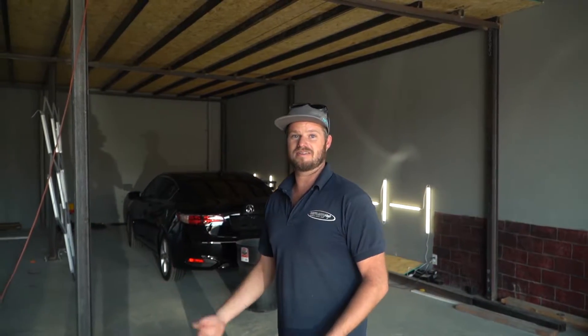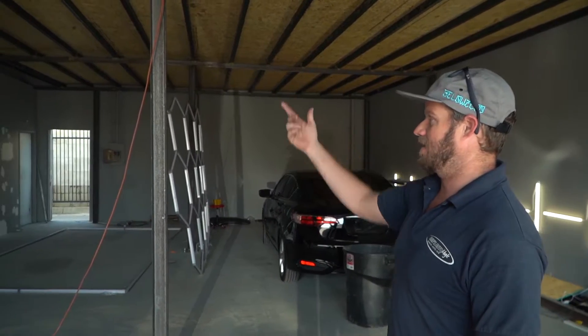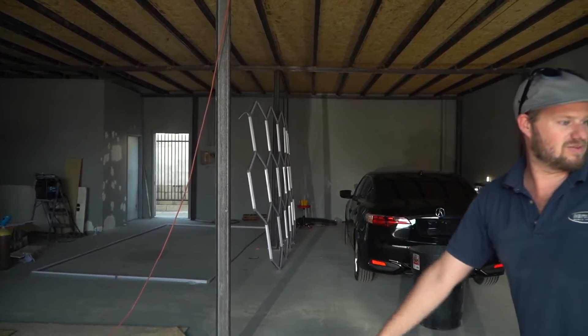We're doing YouTube live every single day, so if you guys are getting your cars worked on and want to see how it's looking you can just tune in live. If it's gonna be in the paint room we're gonna have cameras in the paint room; the paint correction room we're gonna have it too — and then just right here as well.